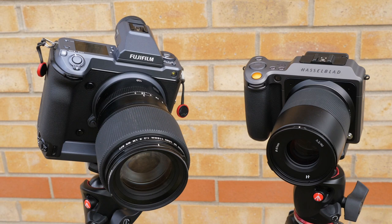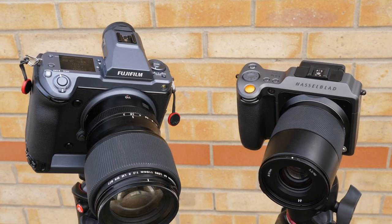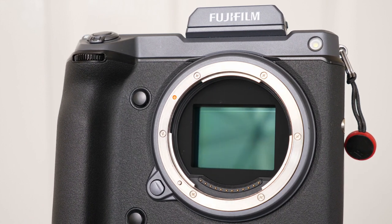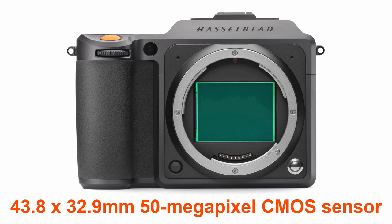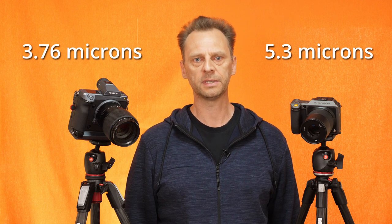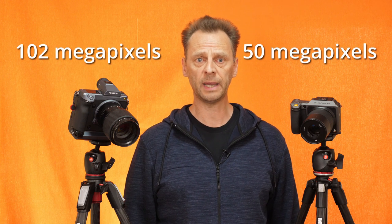The key difference is that the Fuji has a sensor with double the amount of pixels compared to the Hasselblad. Although the Fuji has a 102 megapixel sensor compared to Hasselblad's 50, both sensors are CMOS sensors made by Sony and more importantly they're both the same physical size of 43.8 by 32.9mm. The size of the individual pixels in the Hasselblad X1D are 5.3 microns while the Fuji pixels are a little smaller at 3.76 microns, due to fitting twice as many pixels on the same physical space.